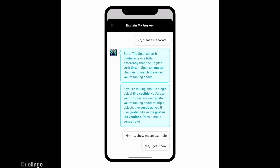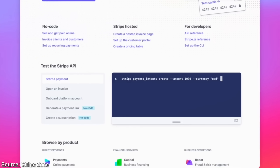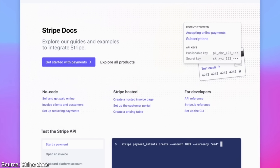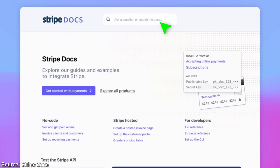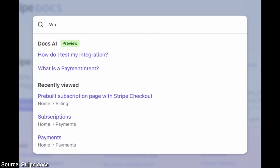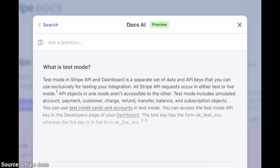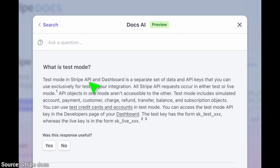Two: Stripe, a payment processor company, puts GPT-4's amazing information organizing capabilities to use by letting users ask questions in natural text. Normally, if we have a question like this, we would have to look through the entire documentation and hope there is something about it. But from today on, not anymore. Instead, we can now ask GPT-4 to look through their entire documentation and summarize the solution for us. This is going to save a lot of time for a lot of people.